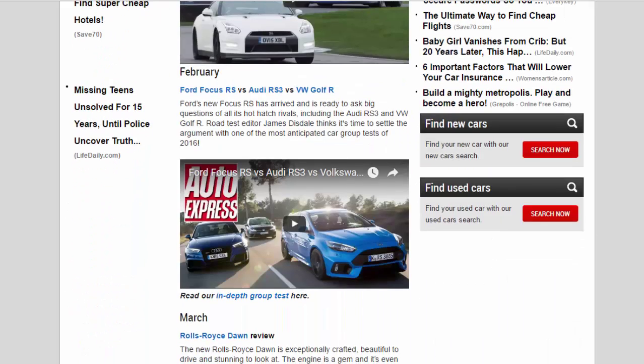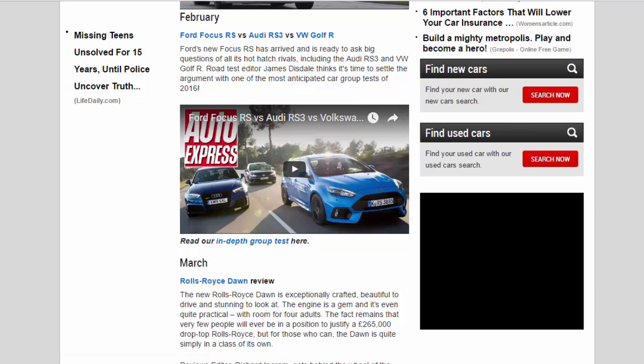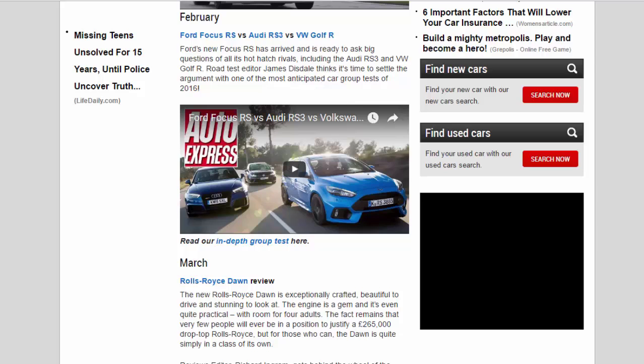February — Ford Focus RS vs Audi RS3 vs VW Golf R: Ford's new Focus RS has arrived and is ready to ask big questions of all its hot hatch rivals, including the Audi RS3 and VW Golf R. Road test editor James Disdale thinks it's time to settle the argument with one of the most anticipated car group tests of 2016. Read our in-depth group test here.